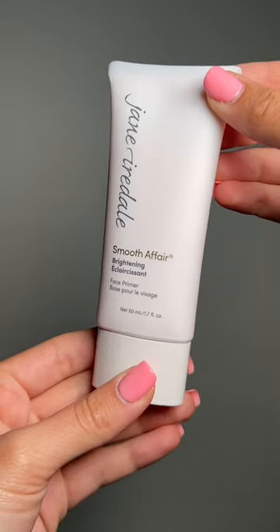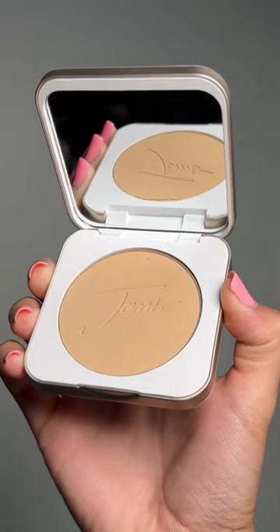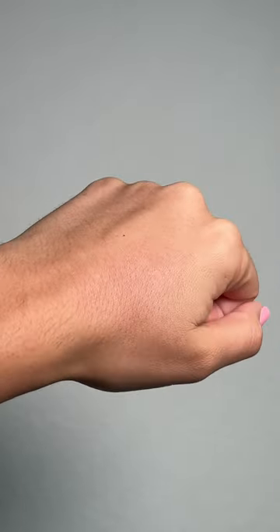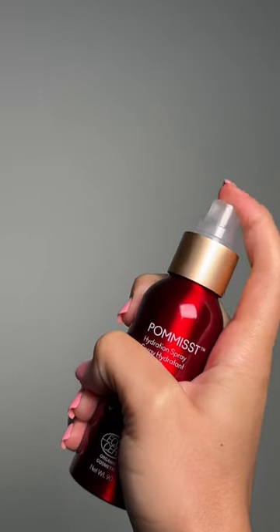Besides the fact that they have these amazing supplements, they also have a skincare makeup system specifically for acne-prone skin. It comes with a face primer that helps blur imperfections and hold your makeup, a mineral foundation that helps conceal blemishes and has a semi-matte finish to allow your skin to breathe and look like skin. And finally, a hydration spray to set everything and allow for all-day wear.